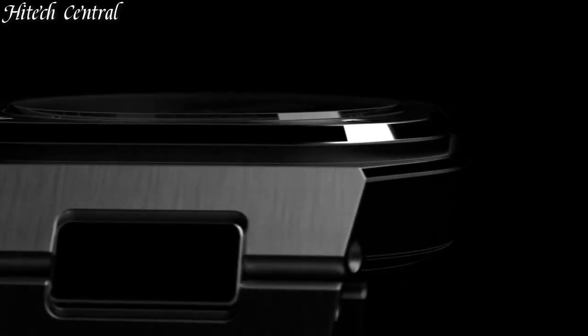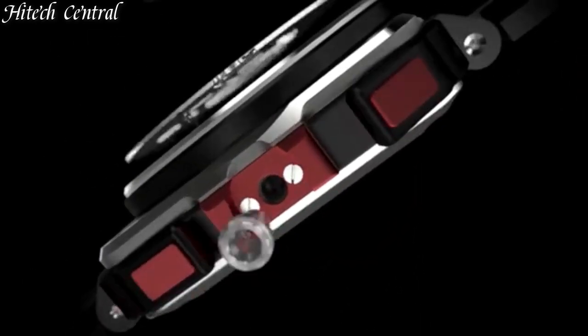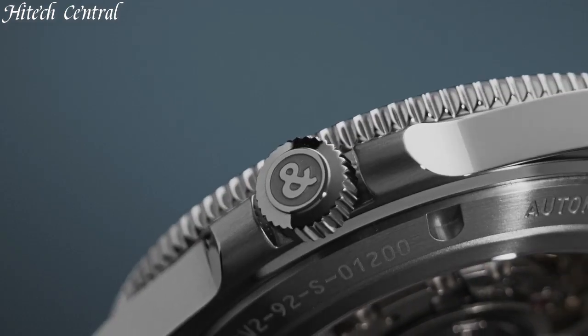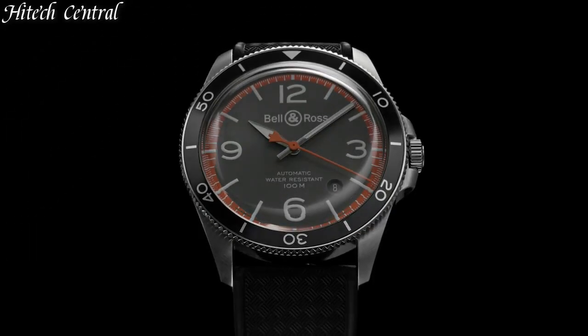Hello everyone and welcome back to your favorite channel. In this episode, we're going to take a look at some of the best Bell & Ross watches available today. All the watch product buying links are given in the video description. But first, subscribe and hit the bell icon. Now let's get started.